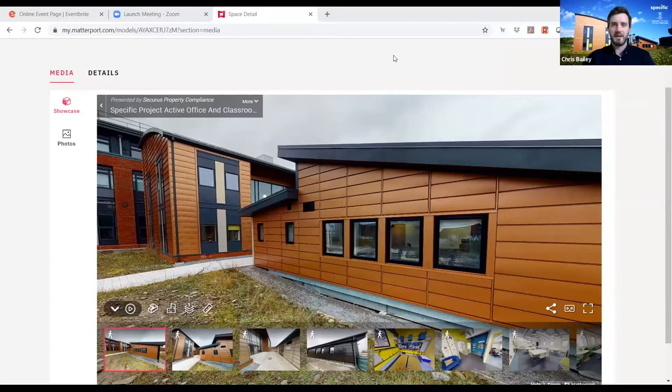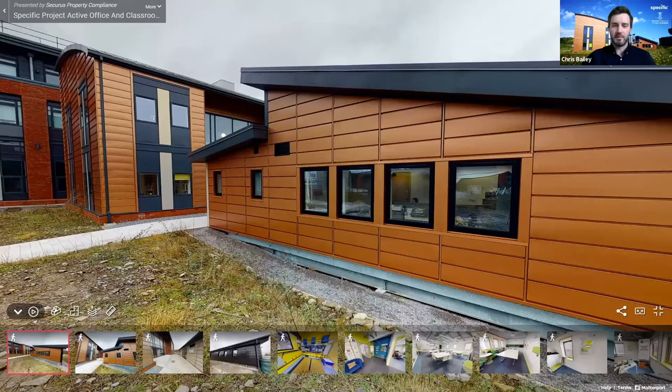We're going to be using something called Matterport today. Matterport is a platform which allows us to virtually visit the buildings. Yes, this is being recorded and will be available afterwards — it will be hosted on our website and the link will be sent out to all participants and shared on our social media.